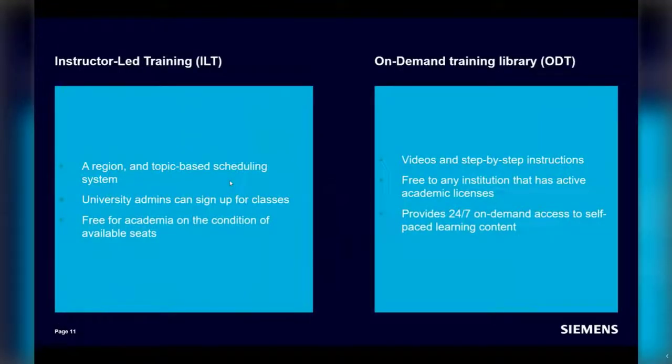Regarding the Accelerator Academy — just a teaser for you — it's a learning platform where you can find instructor-led training and an on-demand training library consisting of videos and step-by-step instructions. These can be accessed for free by any institution with an active license, providing 24/7 on-demand access to self-paced learning content. The instructor-led training uses a region- and topic-based scheduling system, where the university admin can sign up students, PhDs, or researchers, and it is free for academia subject to available seats.